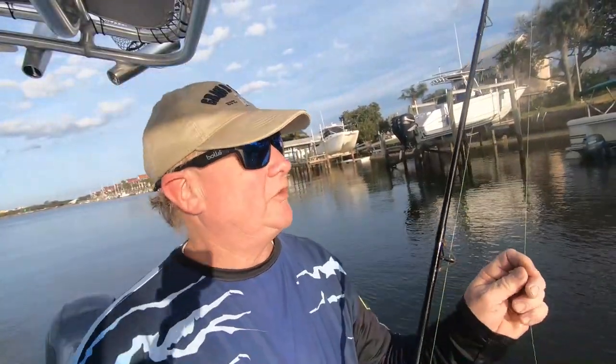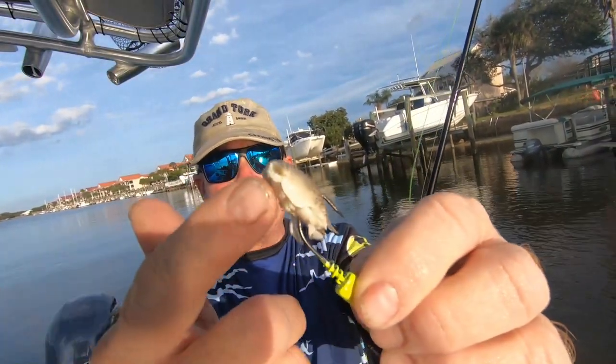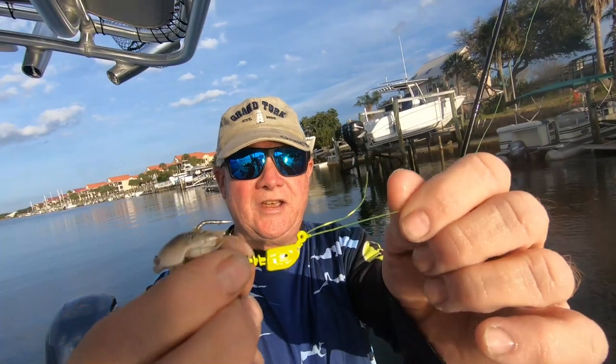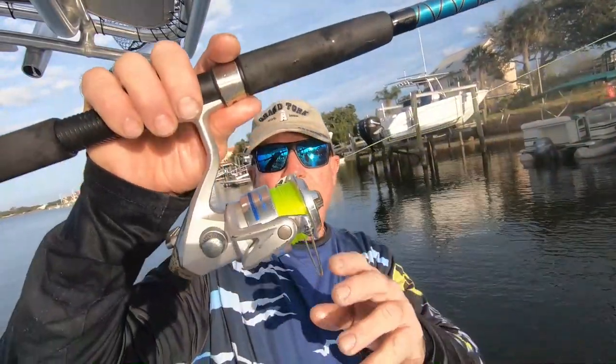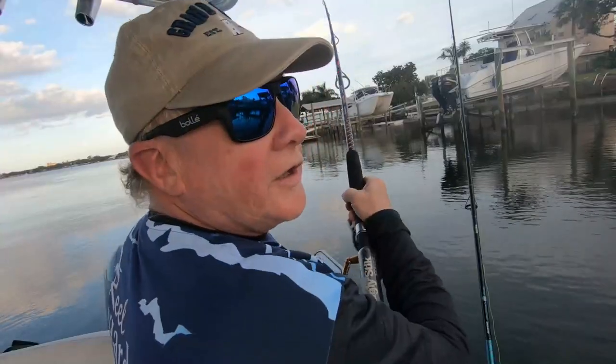Before we get out of here, let me show you what we're using for a rig today. We're using sand fleas for bait — you can catch them on the beach, but we bought them. We're using a quarter-ounce jig head tied right to the line. I've got about 30-pound mono and I'm using a 3500 spinning reel and a seven-and-a-half-foot rod. Two of my eyes broke so the rod's a bit crappy. Peggy's using pretty much the same thing. We're switching between sand fleas and live shrimp — that's your tackle for the day.